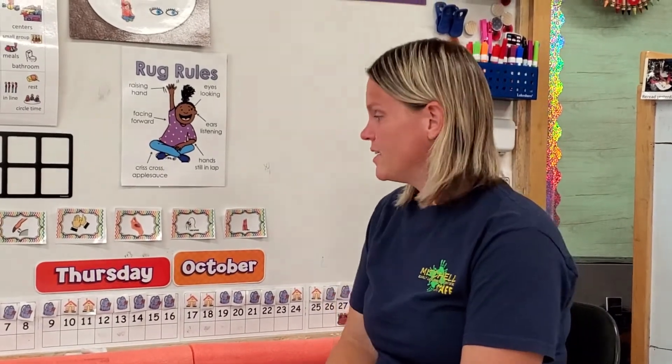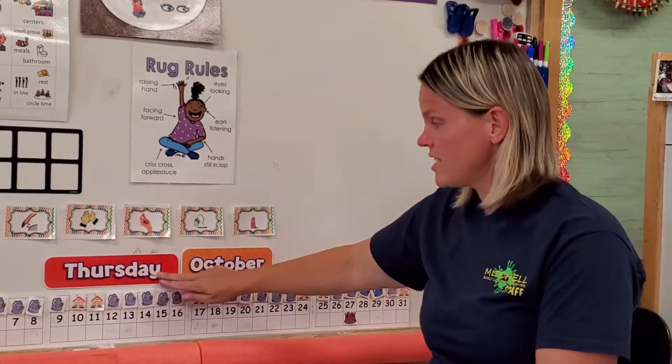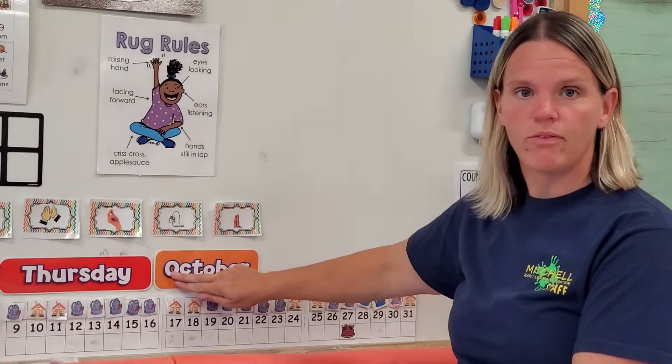Good morning preschool friends. Let's do our calendar this morning. Today is Thursday.